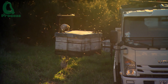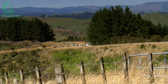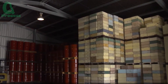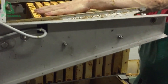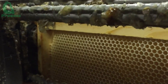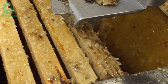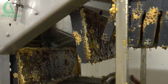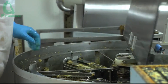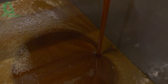When the honey-filled frames are removed, they are taken to a processing facility where the honey is carefully extracted. Most commercial farms use centrifuges — devices that spin the honeycomb frames at high speed to separate the honey from the beeswax. Next, the honey is thoroughly filtered to remove any remaining wax, debris, or bee particles, ensuring a clean and smooth product.